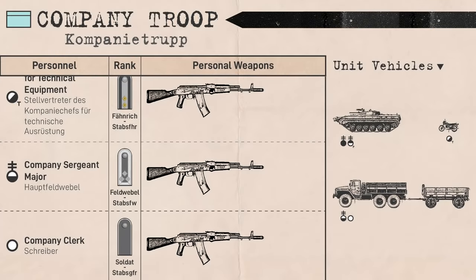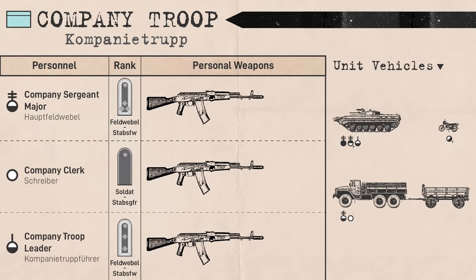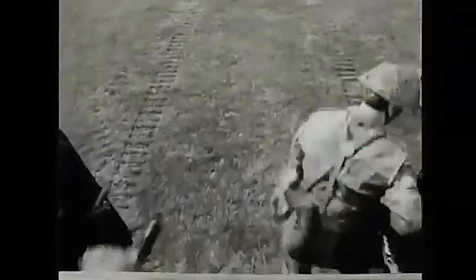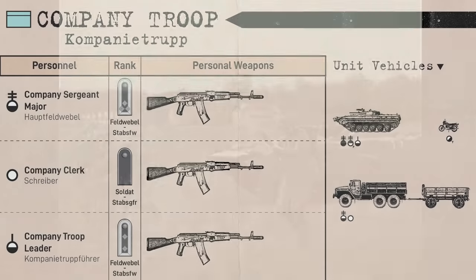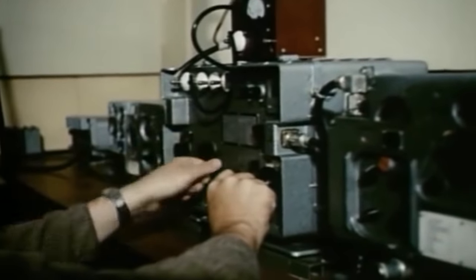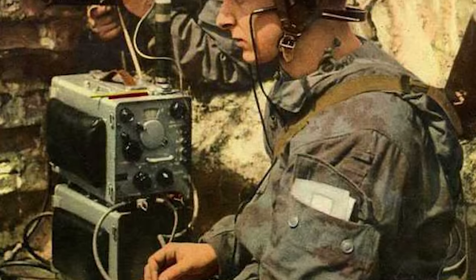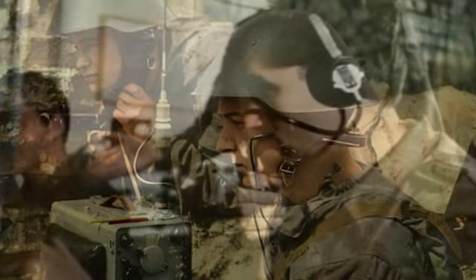The supporting personnel of the company troop were led by the company troop leader, who likely ranked between Unterfeldwebel and Stabsfeldwebel, but was junior to the Hauptfeldwebel. Unlike the Hauptfeldwebel, the company troop leader had a more tactical role in assisting the company chief in and outside of combat. A radio operator, ranking between Soldat and Stabsgefreiter depending on time and service, manned an R-105M man-pack radio and was armed with a rifle, aiding the company chief in setting up the company's communications net.